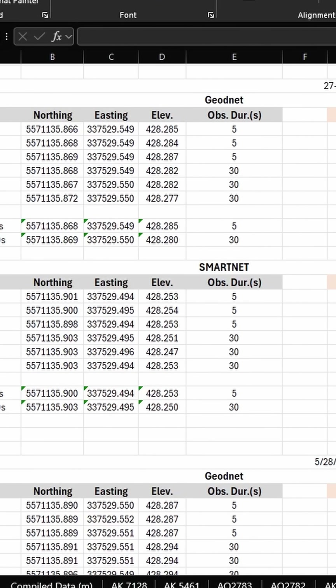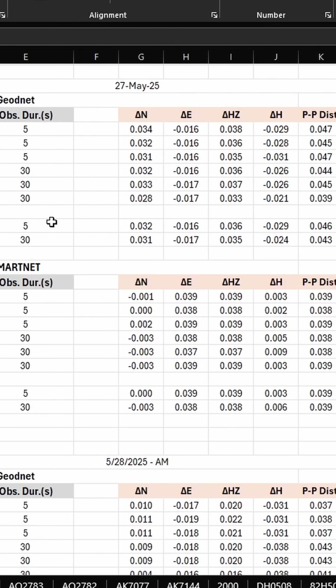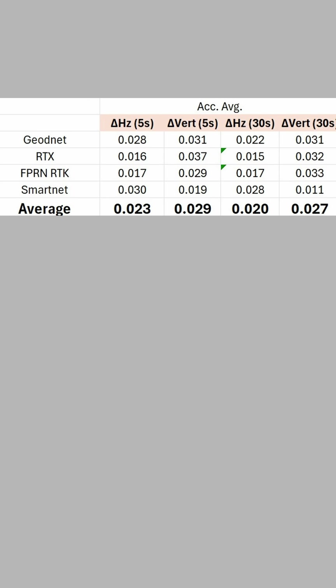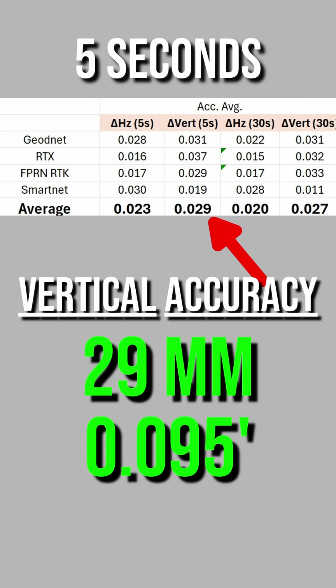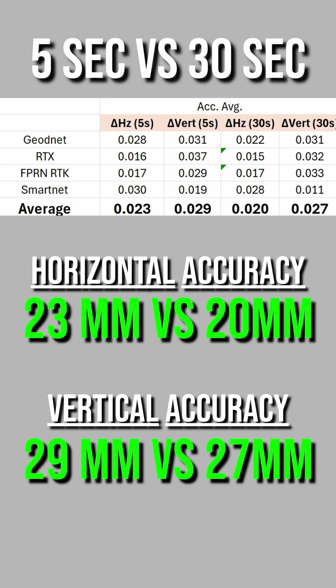To determine the accuracy, the measured coordinates were compared to the government-provided coordinates for each monument. There was not a significantly large difference between the accuracy of the subscription providers. The average horizontal accuracy of the five-second observations was 23 millimeters or 76 thousandths of a foot, and the average vertical accuracy was 29 millimeters or 95 thousandths of a foot. There was a marginal increase in accuracy for the 30-second observations in the range of just a few millimeters.